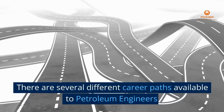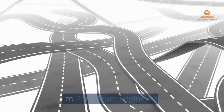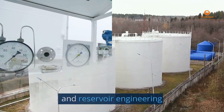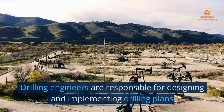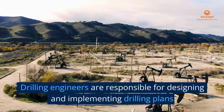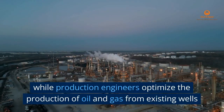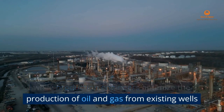There are several different career paths available to Petroleum Engineers, including Drilling Engineering, Production Engineering, and Reservoir Engineering. Drilling Engineers are responsible for designing and implementing drilling plans, while Production Engineers optimize the production of oil and gas from existing wells.